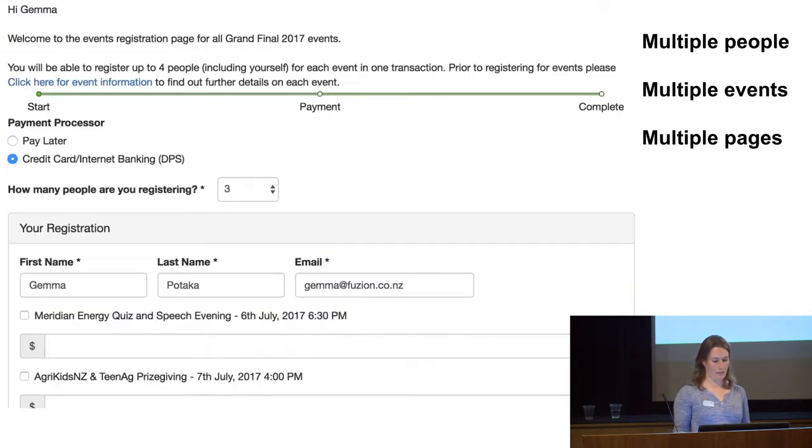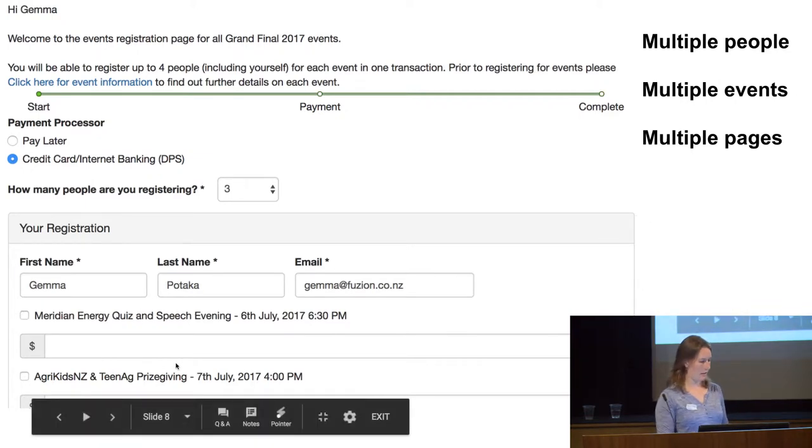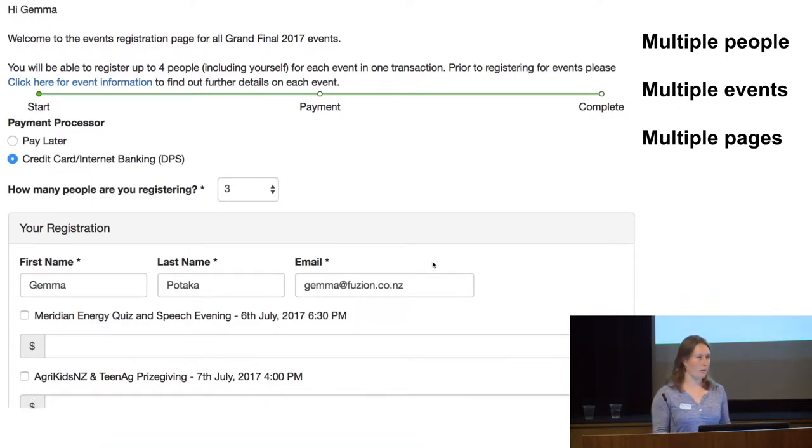A more complicated form — this one you're signing up multiple people, so you select how many people and you get that number of different registrations. On this page, when you scroll down, you've got your registration, registration for user two, registration for person three. You can connect the payment processor through to it, and you can sign them up for whichever of the events you've connected in through there.